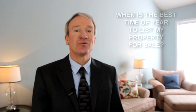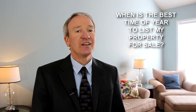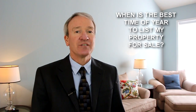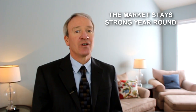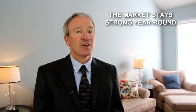For the second question — when is the best time of year to list my property for sale? We're lucky enough here in Horry and Georgetown counties to have pretty good weather year-round, so weather doesn't come into play as much as it does in other parts of the country. Looking at the data, the market stays pretty strong year-round in the Horry and Georgetown County area. So with that being said, you really can't go wrong with what time of year you choose to list your property.